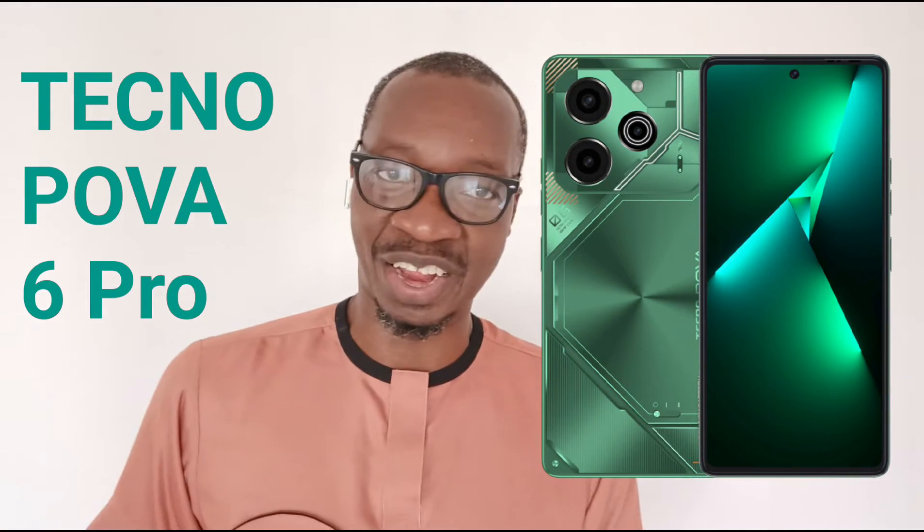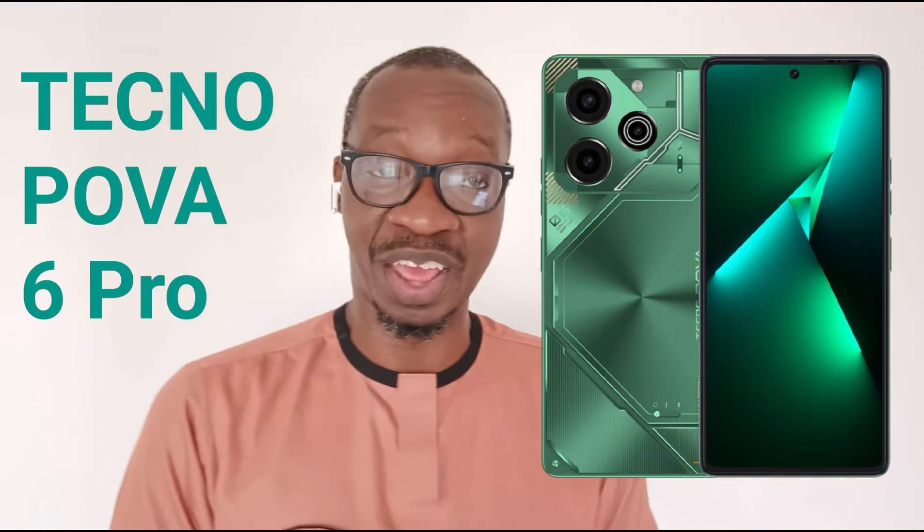The third Techno smartphone with a 108 megapixel camera is the Techno Pova 6 Pro. The main lens is 108 megapixels and it also has PDAF. If it's selling in your market, you might want to check it out. But the juiciest of the lot is coming up next.